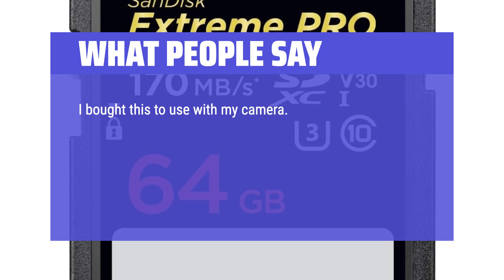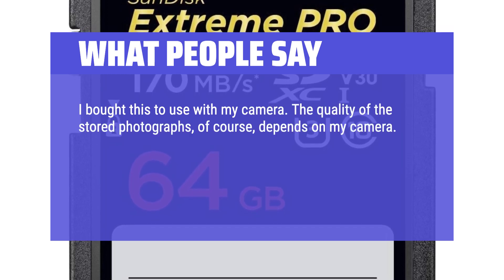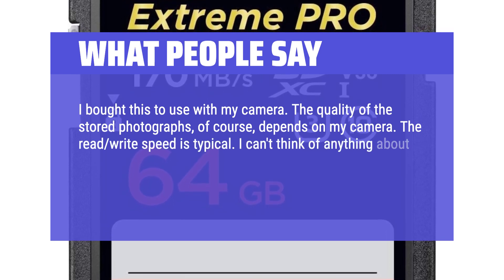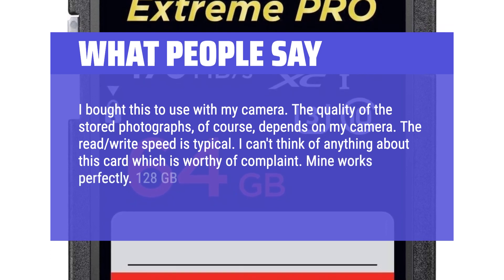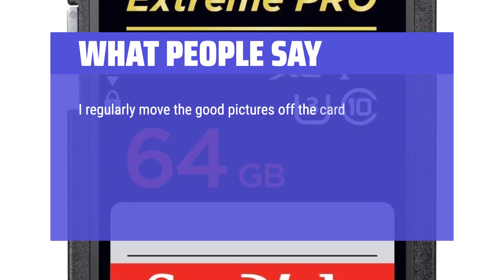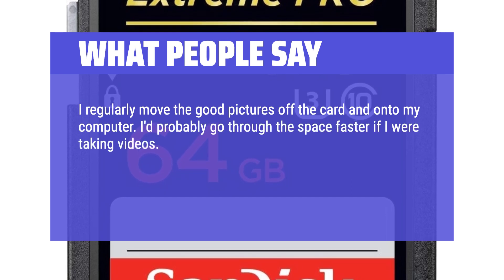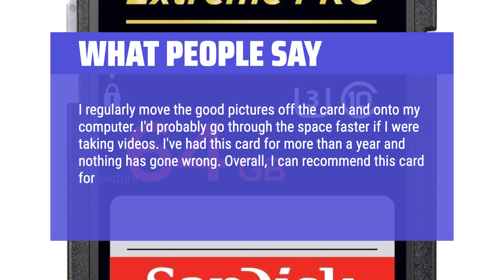I bought this to use with my camera. The quality of the stored photographs, of course, depends on my camera. The read-write speed is typical. I can't think of anything about this card which is worthy of complaint — mine works perfectly. 128GB is a lot of space, but not a huge amount. I regularly move the good pictures off the card and onto my computer. I'd probably go through the space faster if I were taking videos. I've had this card for more than a year and nothing has gone wrong. Overall, I can recommend this card for picture storage.